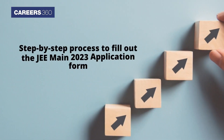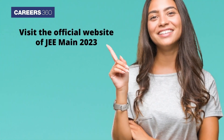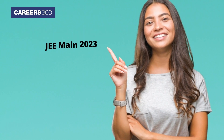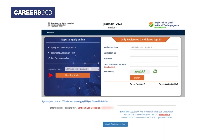Step-by-step process to fill out the JEE Main 2023 application form. The first step is to visit the official website of JEE Main 2023, i.e., jeemain.nta.nic.in. On the homepage, click on the link 'JEE Main 2023 Session 1 Application.' Next, click on the 'New Registration' option to start the registration process.